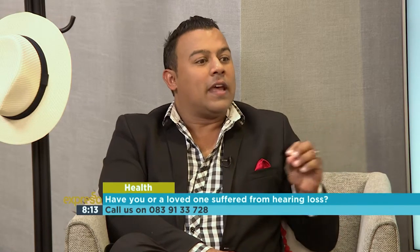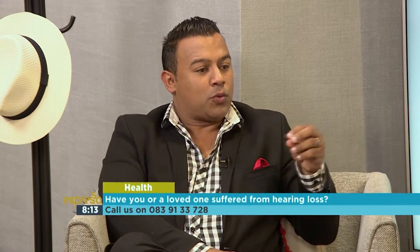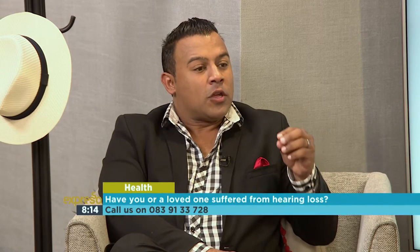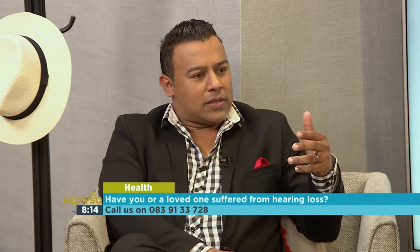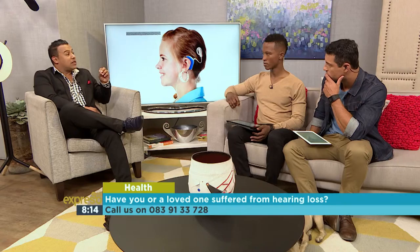A cochlear implant is there to help people who have sensorineural deafness — in other words, the inner ear is damaged or not functioning as it should. The cochlea itself is dysfunctional, or the nerve itself. What we do is bypass the structures of the inner ear that are faulty, to ensure that signal is changed into a format that can be interpreted by the human brain, stimulating that part of the brain early enough.